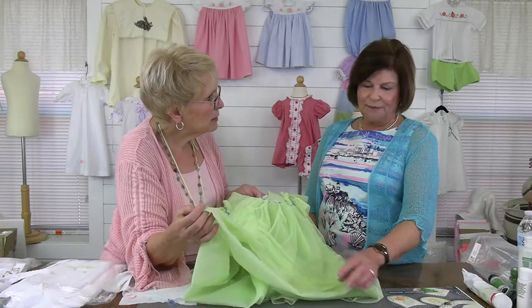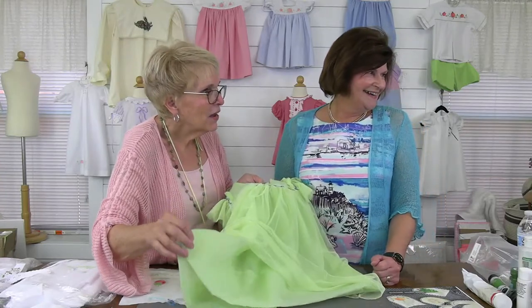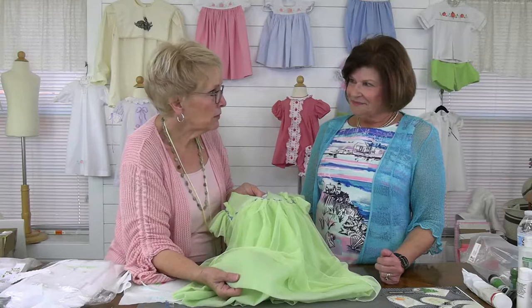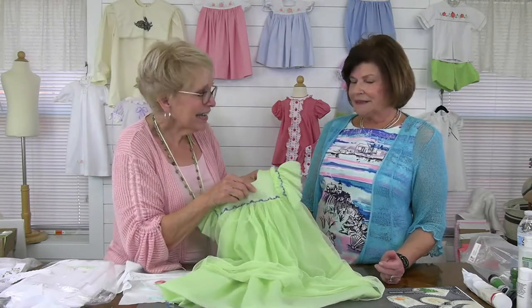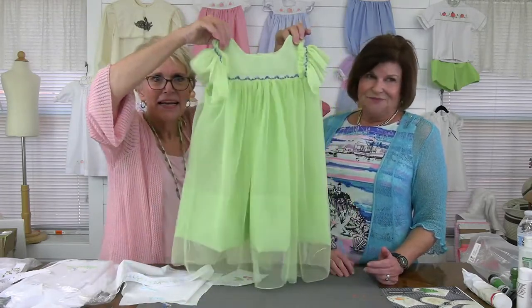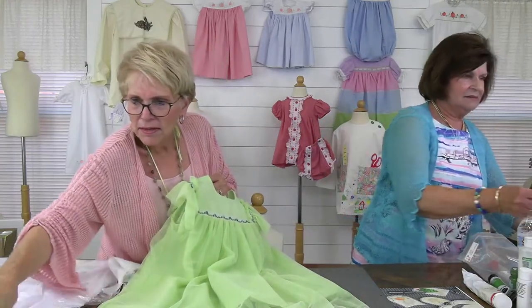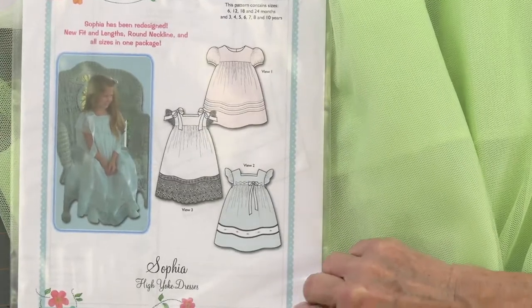I had a dress made for my fourth birthday party out of this — it's a plissé. I can remember my mother talking about how excited they were when nylon fabrics came out because they didn't wrinkle. Do you remember the nylon dotted Swiss? I can remember how it smelled! This is the Sophia by Bonnie Blue pattern — oh, there we go. I love that pattern and I think we have it right here.